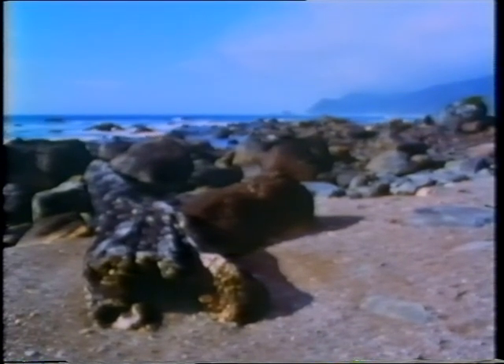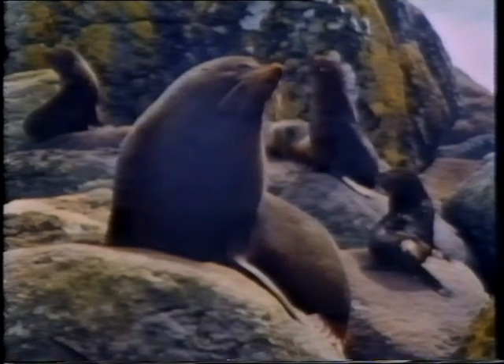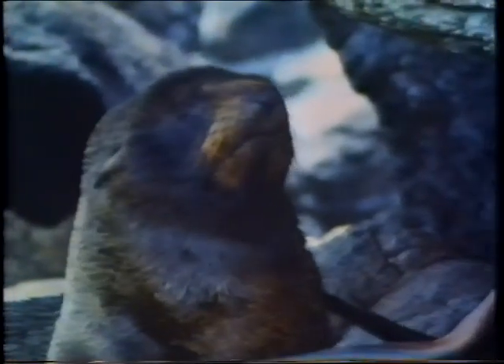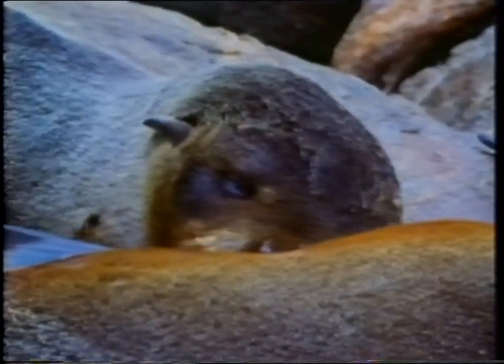The waters off western Fiordland are cold and supply a rich variety of food for the New Zealand fur seal. By late spring, breeding colonies are well established on the coast. The larger bulls have fought for their own territories and each has rounded up a harem of up to twenty females, already very pregnant. So by the end of spring, the pups are over a month old. The young suckle for nearly eight months and will remain close to their mothers until next year's pups are born.